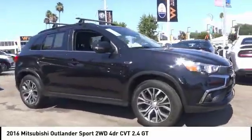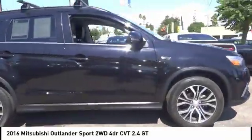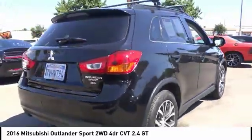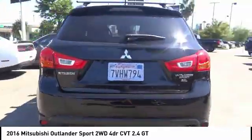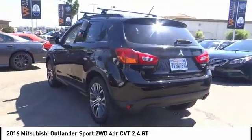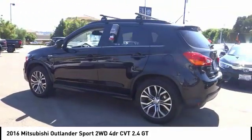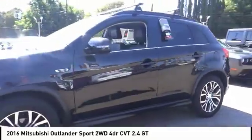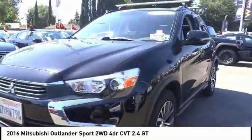We are pleased to show you the 2016 Outlander Sport. The all-new Outlander Sport features a fuel-efficient engine paired to either a five-speed manual or a continuously variable transmission and comfortable accommodations for five. Passengers will be treated to a refined ride in comfortable surroundings with a host of welcome features.